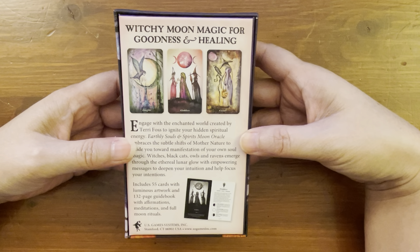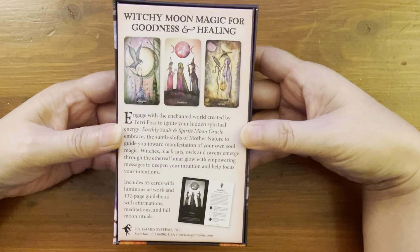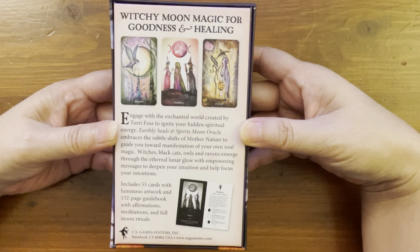Witchy moon magic for goodness and healing. Engage with the enchanted world created by Terry Foss to ignite your hidden spiritual energy. Earthly Souls and Spirits Moon Oracle embraces the subtle shifts of mother nature to guide you towards manifestation of your own soul magic. Witches, black cats, owls, and ravens emerge through the ethereal lunar glow with empowering messages to deepen your intuition and help focus your intentions.